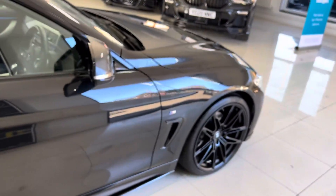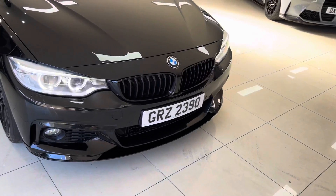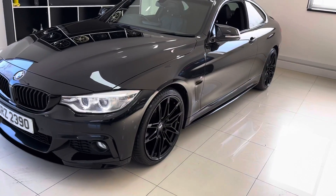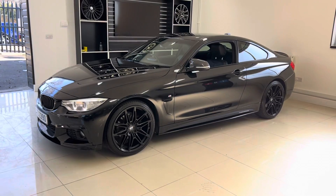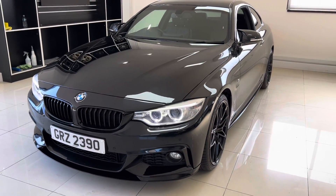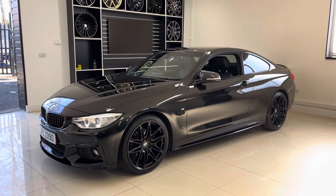If you like the look of this car and want to know more about it, don't forget in the description there are two links available. The top one will take you to our website where you can view this car along with all pricing and funding options, and the other is direct contact information for us. Thank you for watching this walk-around, and if you'd like to be kept up to date with all the latest stock arrivals, be sure to subscribe to the YouTube channel.